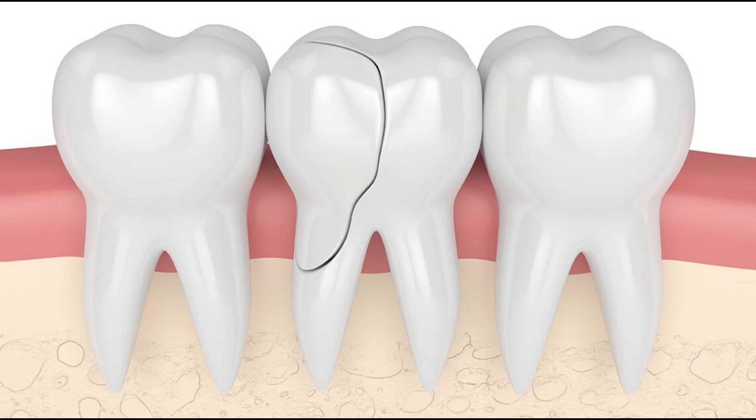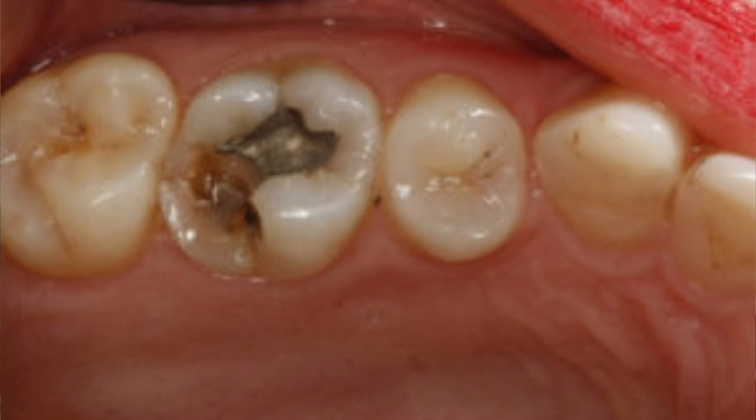In her situation, she's thinking she cracked the tooth or cracked the filling. When I asked what her complaint was, she said it's sharp and it's in the back lower left. So her chief complaint is a sharp sensation on a lower left tooth.